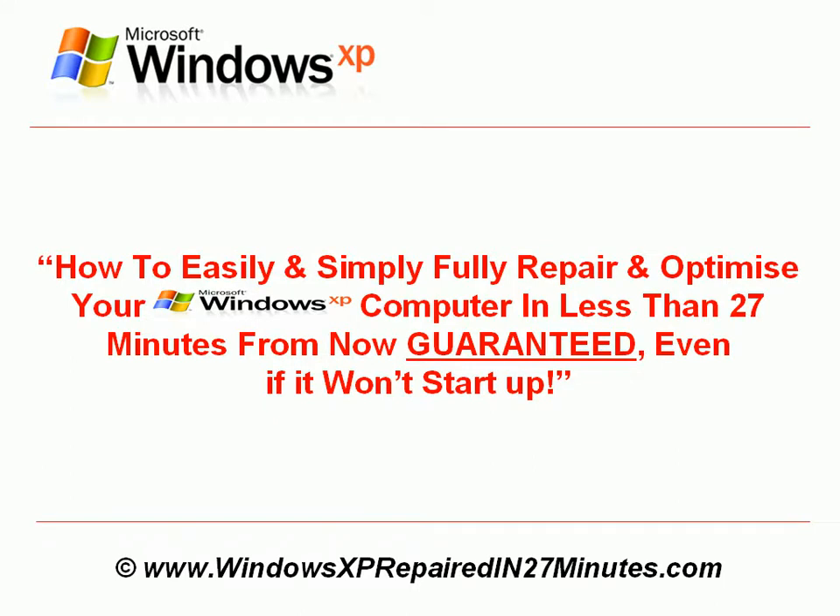How to easily and simply fully repair and optimise your Windows XP computer in less than 27 minutes from now, guaranteed, even if it won't start up.